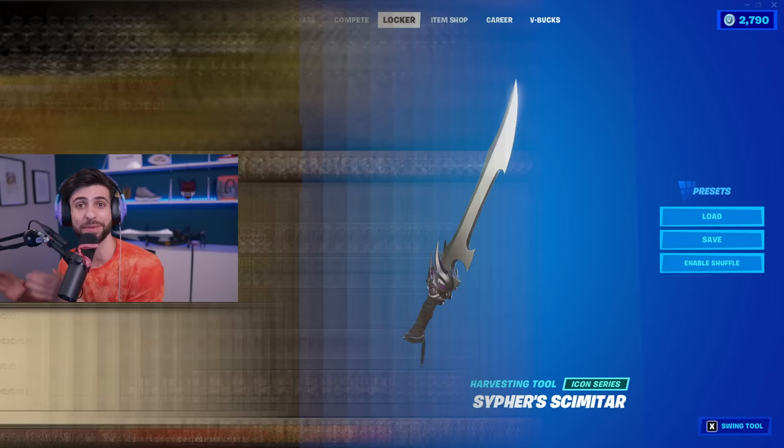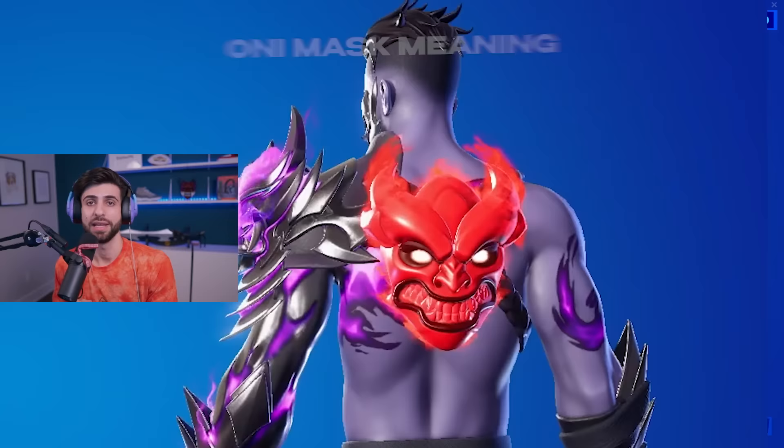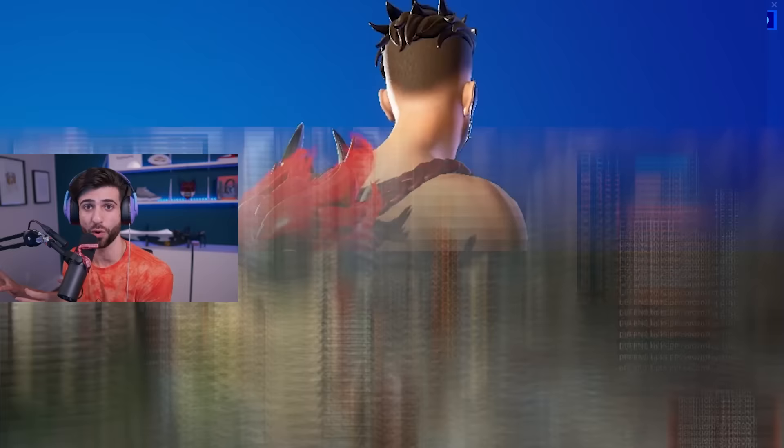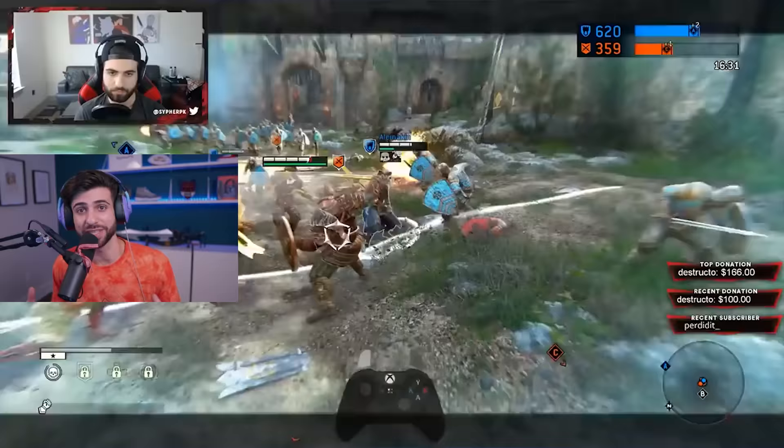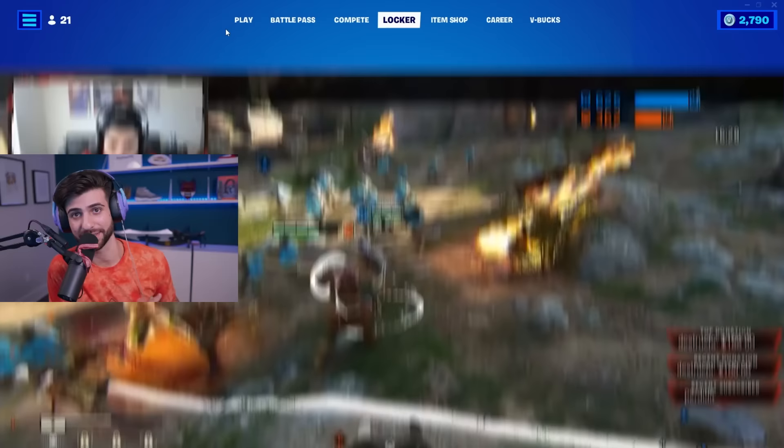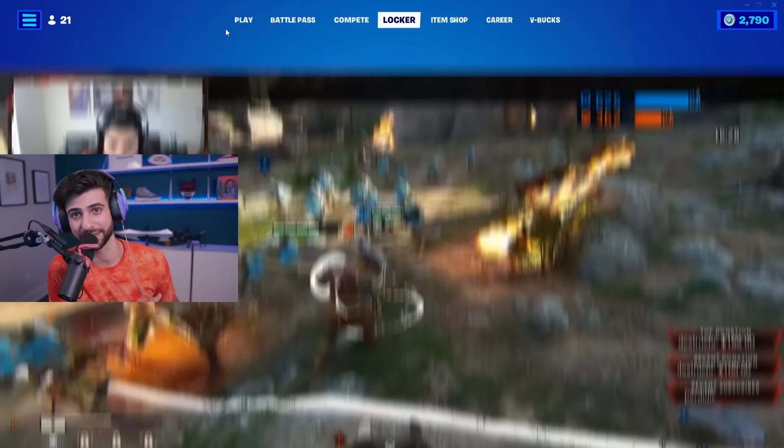Some people are wondering why I chose a scimitar — that comes from my origins in a game called Runescape. It's where I first started content creation and there were a lot of scimitars in that game, so I decided to bring one to life in the Fortnite universe. And the Oni mask is actually inspired from a character I played in For Honor, a medieval fighting game. The character's name is Shugoki, and I was using him to win a lot of tournaments — so that's where the Oni mask comes from. I was able to bring inspiration from other games that made me the gamer I am today.